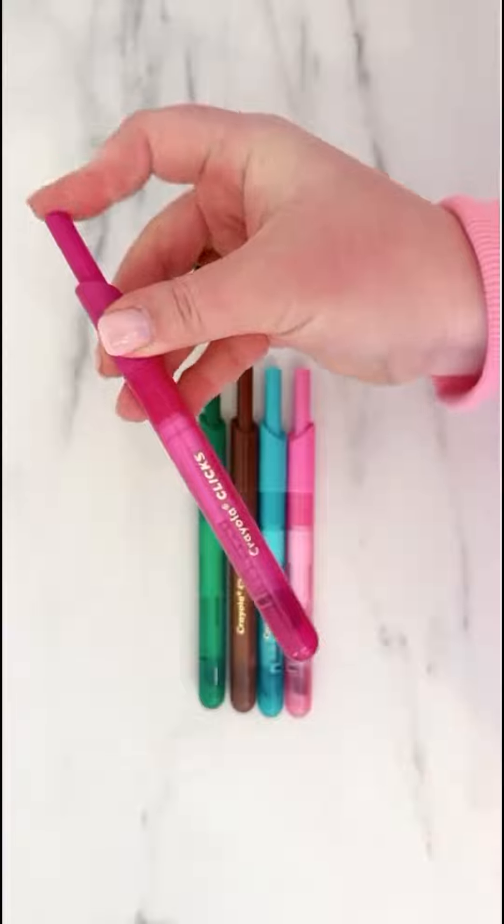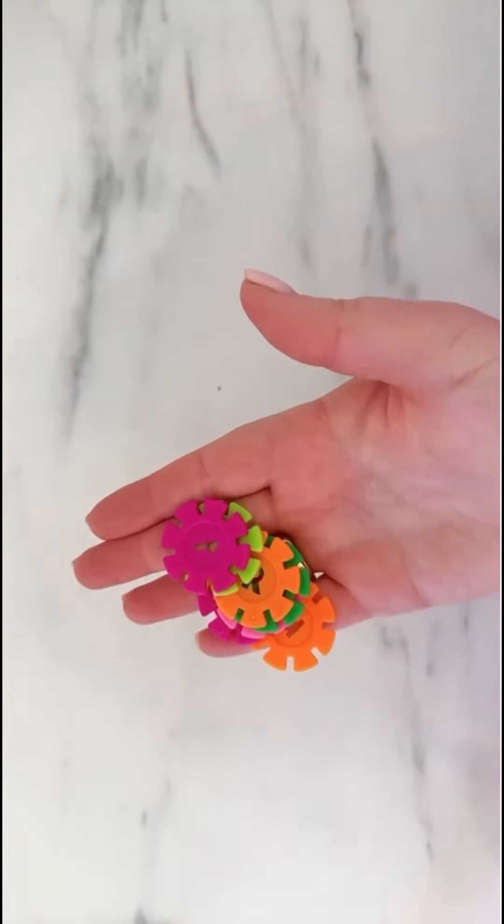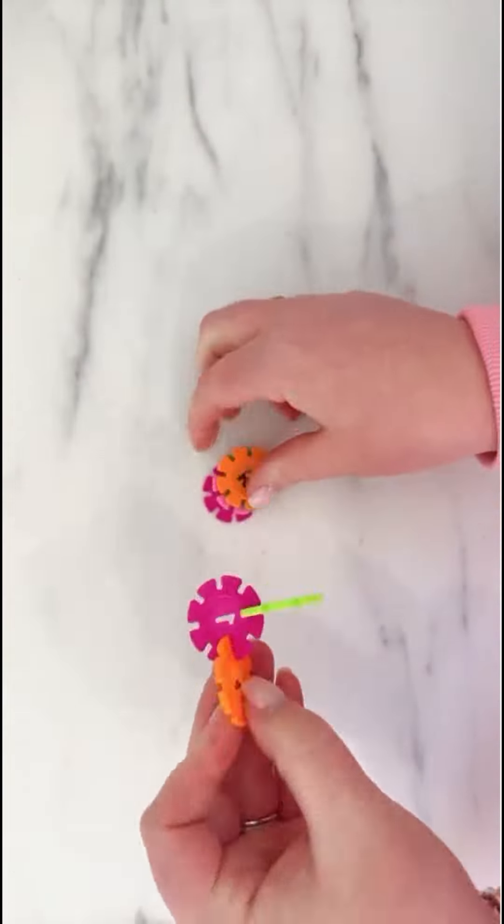Our favorite click marker so you're not chasing caps under the table, and these brain flakes that are super fun and they can create so many different creations.